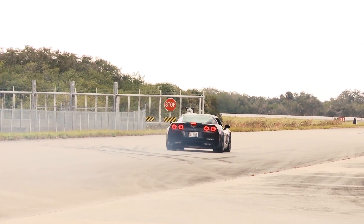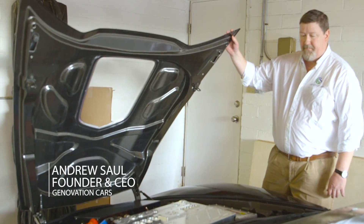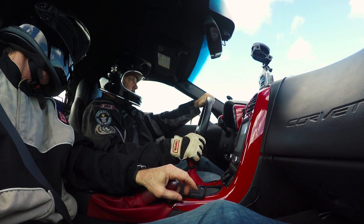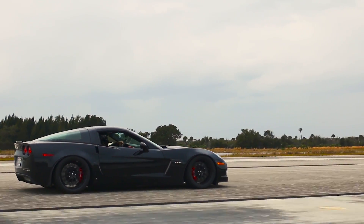This is our Genovation GXC all-electric Corvette. It's a dual motor propulsion system with a six-speed manual, so it's really set up to be a driver's car and still has the clutch. You drive it just like you would a normal V8, and it's a real fun car to drive.